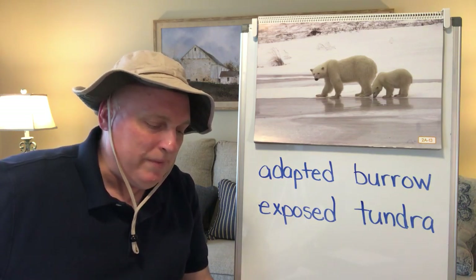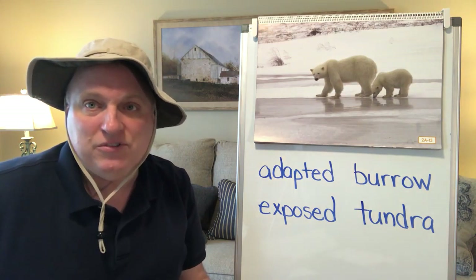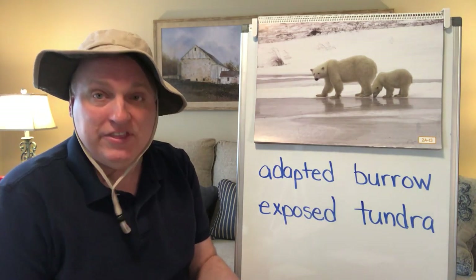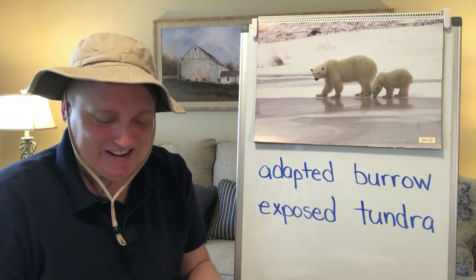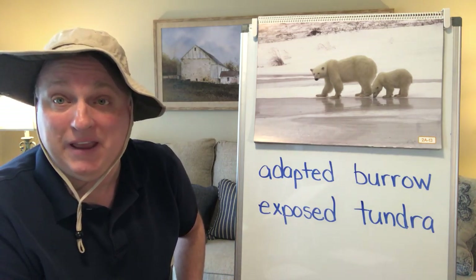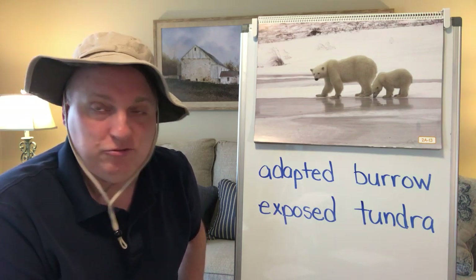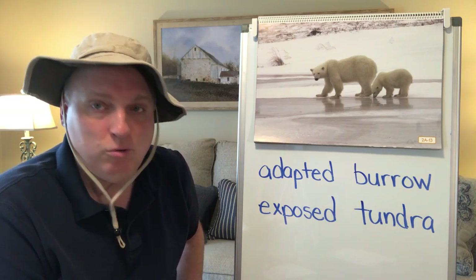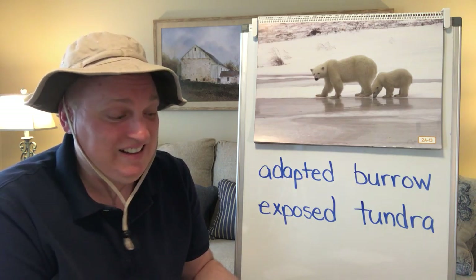Even though adult polar bears spend most of their time on sea ice, polar bear babies — or cubs — are actually born on land. Their mothers, the female polar bears, burrow in the snow, digging a tunnel to make a den. They hide there in the den while they have their babies, staying all winter. In the spring they finally come out. The cubs stay with their mothers for almost two years to learn how to hunt and survive before leaving home.